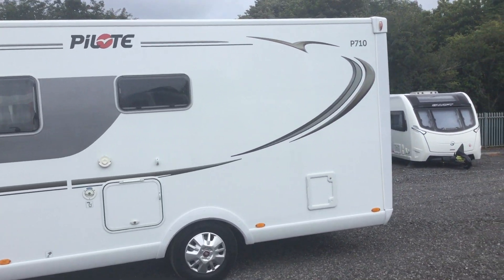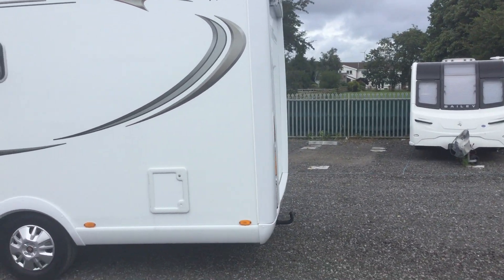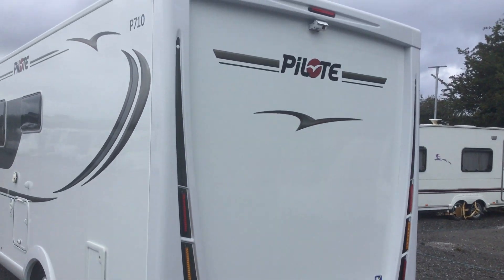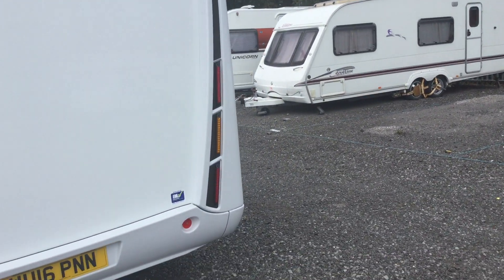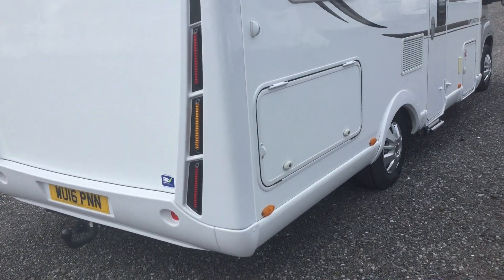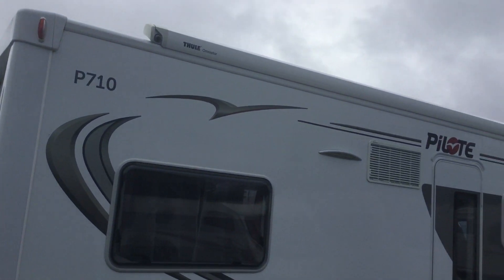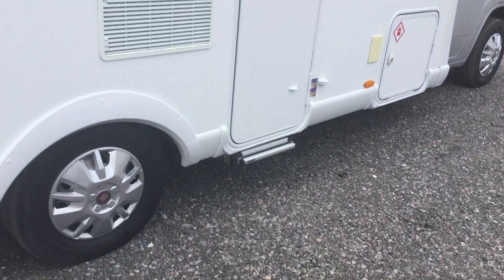I'll take you around towards the back of the van. It's been fitted with a tow bar with the 13-pin electrics, as well as a twin-lens reversing camera. There's outside access to the storage underneath the fixed bed. We've got a full canopy awning and a full electric step.